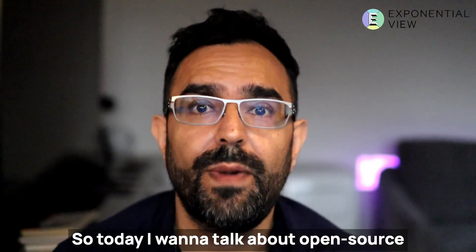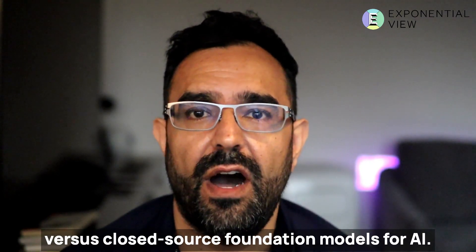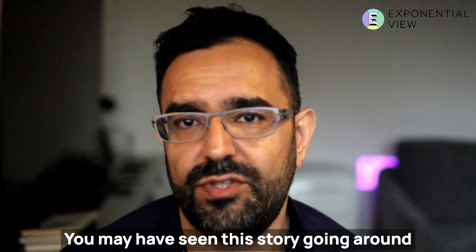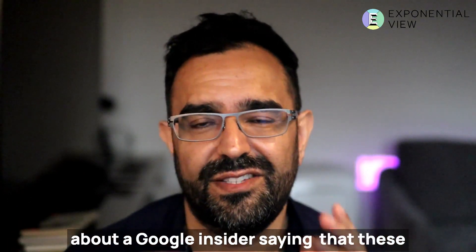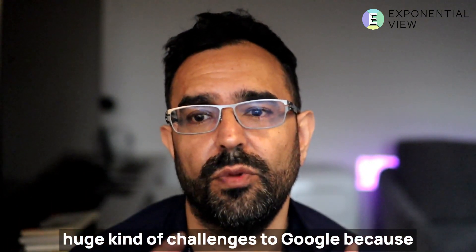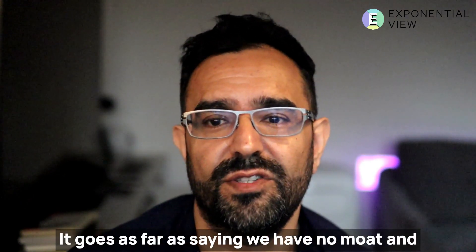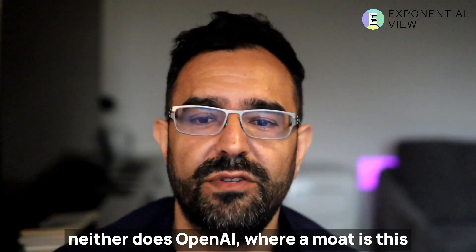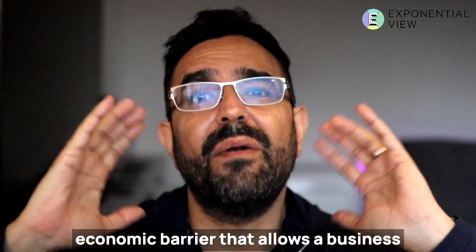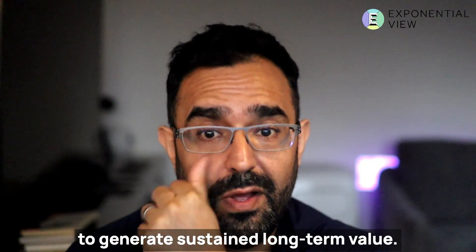Hi there. Today I want to talk about open source versus closed source foundation models for AI. You may have seen this story going around about a Google insider saying there are huge challenges to Google because of open source large language models. It goes as far as saying we have no moat — and neither does OpenAI — where a moat is the economic barrier that allows a business to generate sustained long-term value.